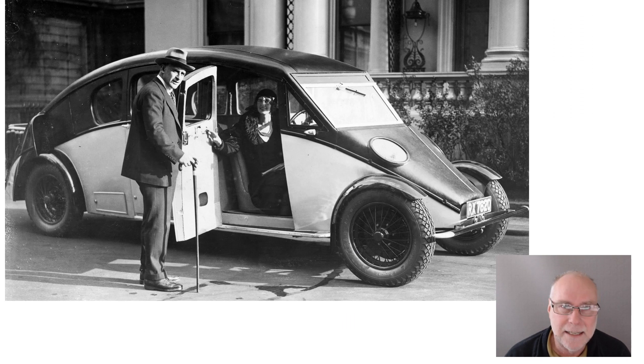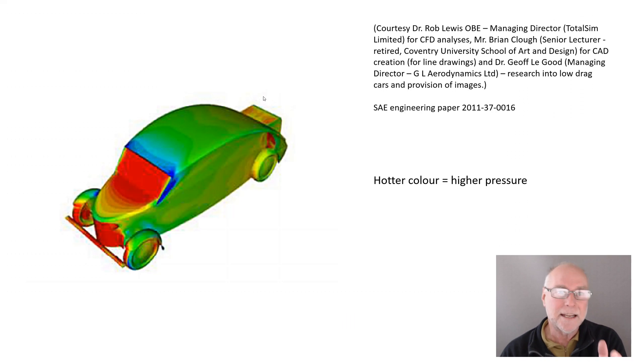In 2011, some aerodynamicists decided to model what the airflow characteristics — the drag and lift figures — of this 1930 car would have been. I've got the credit up there on the right for permission to use these images. So we have CFD, computational fluid dynamics, where the hotter the colour, the higher the pressure. We've got three images we're going to look at.